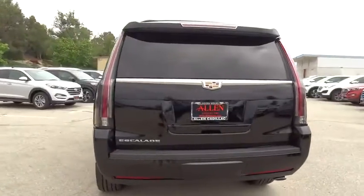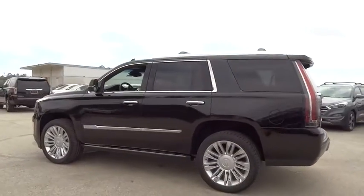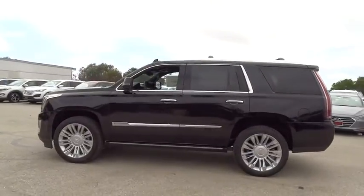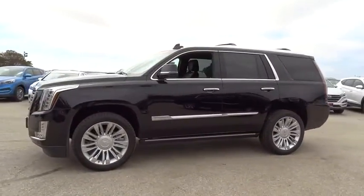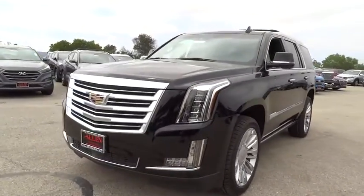Here are some of this vehicle's great options: stability control, power passenger seat, steering wheel audio control, keyless entry, remote engine start, traction control, backup camera, power liftgate, anti-lock braking system, and leather-wrapped steering wheel.